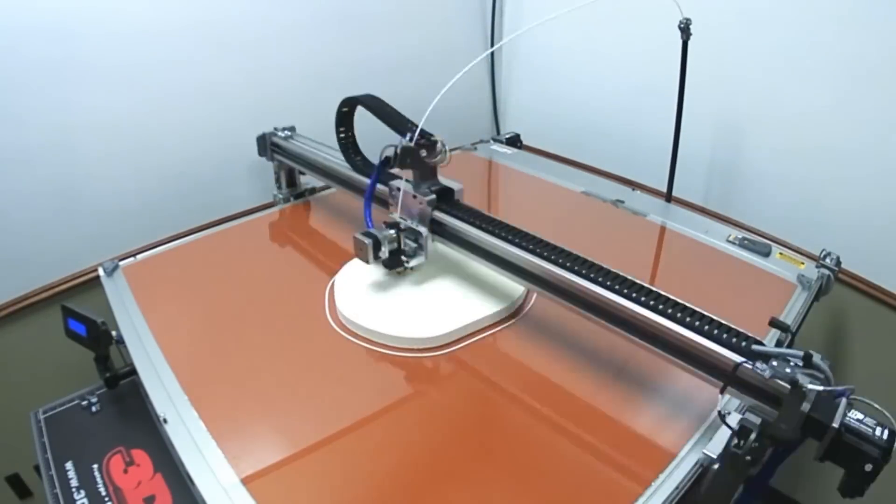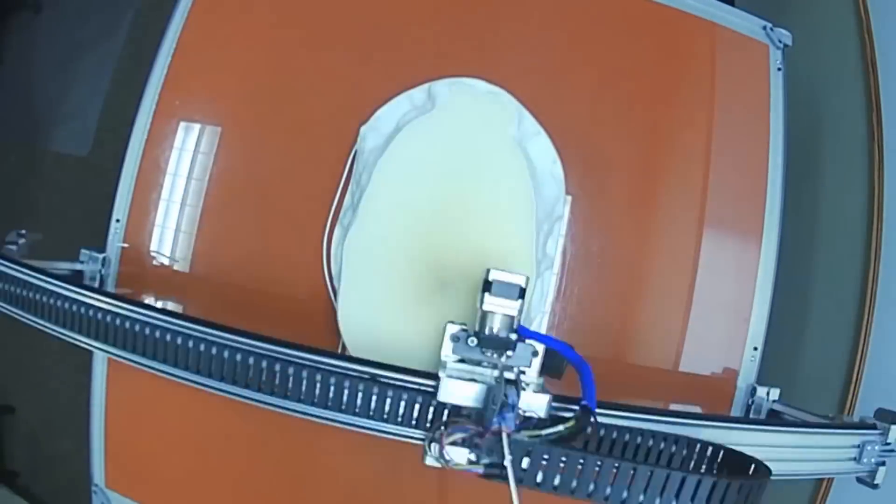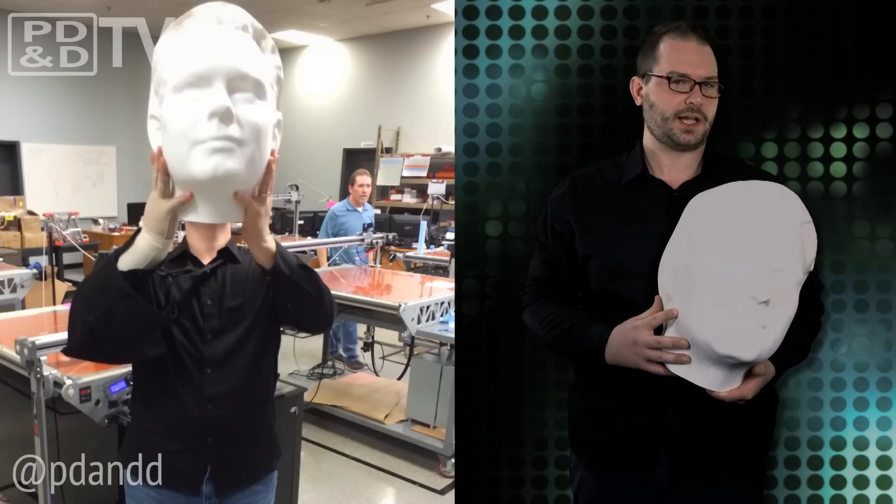It took nearly seven days to print and two full 5-pound spools of PLA, but because it uses non-proprietary material, the actual material cost was only $180. I was thinking about getting a photorealistic finish on it, but that would be weird. Like, really expensive and weird.